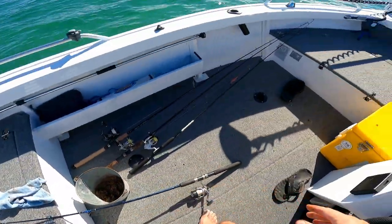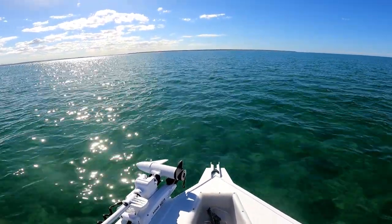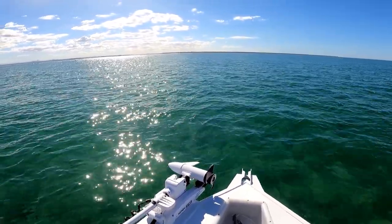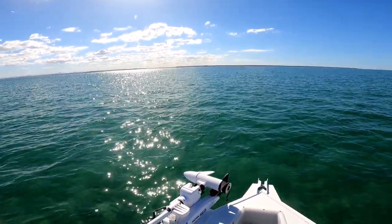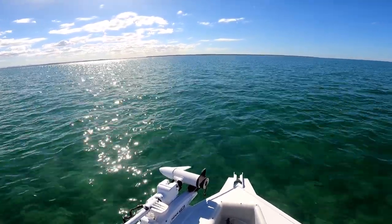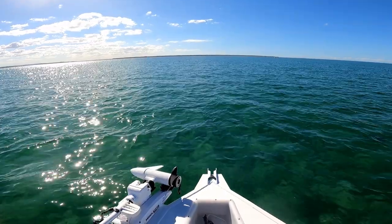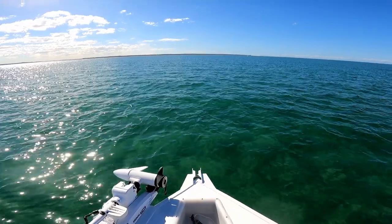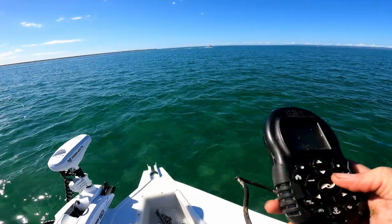Oh, dugong! Have a look at this. I don't know if you can see it — there's a dugong out there. I think it's a dugong. See if he comes up. I think he's too far away — I can just see the shadow. I don't think you'll be able to see him on the camera.